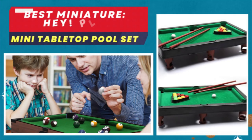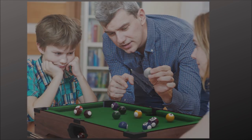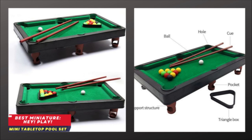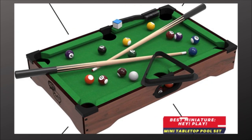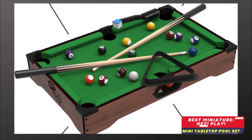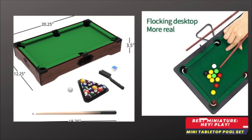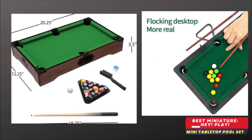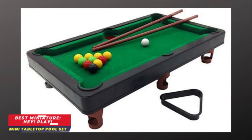Best Miniature: Hey Play Mini Tabletop Pool Set. With no assembly required, this novelty pool table is easy to take on the go or to teach your kids with. The table comes with appropriately sized balls, cues, and chalk, and weighs less than six pounds for effortless transport. Your purchase also includes a miniature brush and rack. This portable miniature pool table set is the ideal space-saving size, perfect for places where you don't have room for a full-sized billiards table, like the kids' playroom or family room.